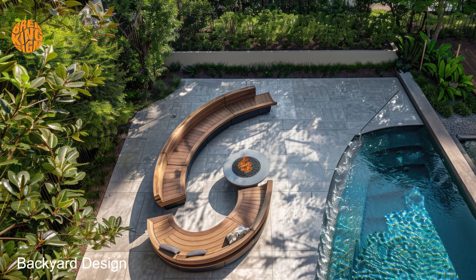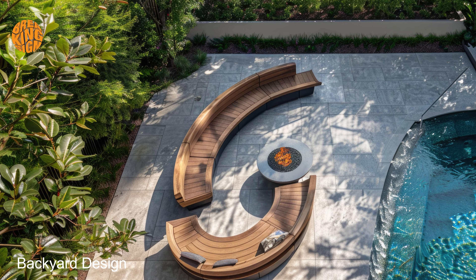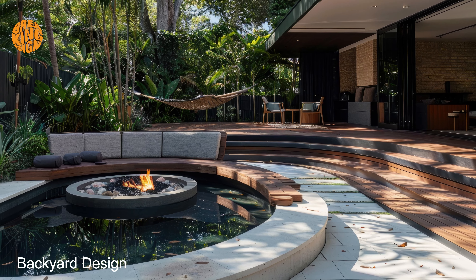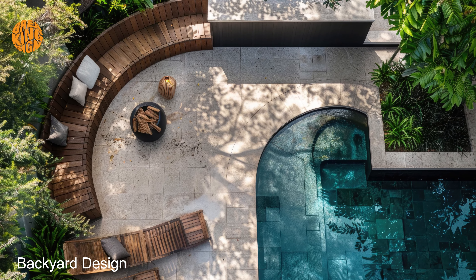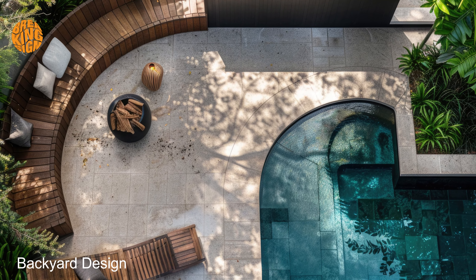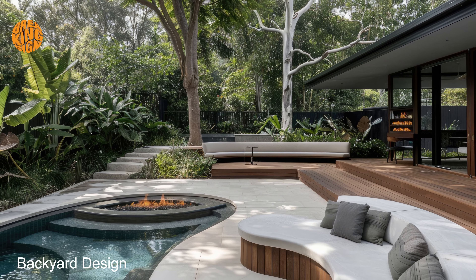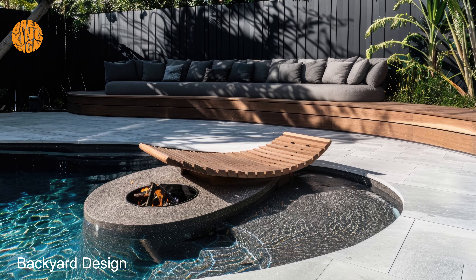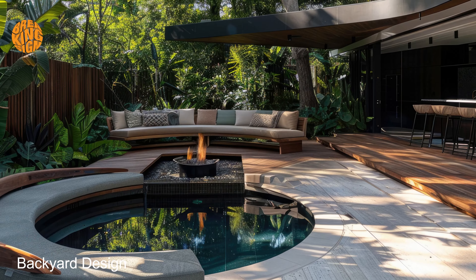In conclusion, embrace the allure of dark Mediterranean home elegance and transform your backyard into a sanctuary of unparalleled beauty and sophistication. With its opulent design elements and old-world charm, this exquisite style is sure to elevate your outdoor living experience to new heights of luxury and refinement. Whether you're hosting a soiree under the stars or enjoying a quiet evening al fresco, dark Mediterranean home elegance offers a captivating backdrop for every occasion.